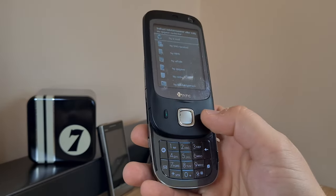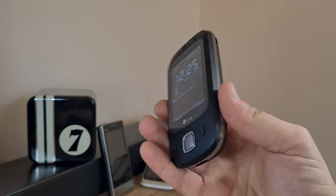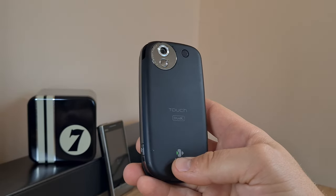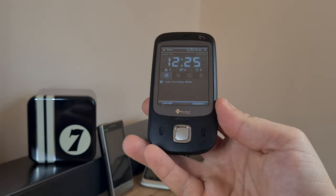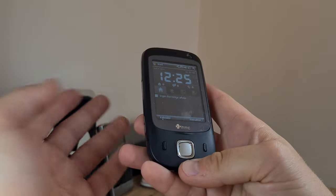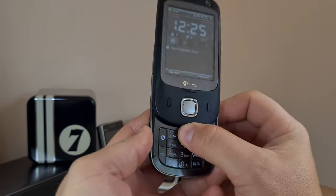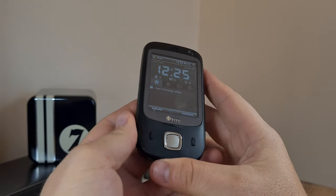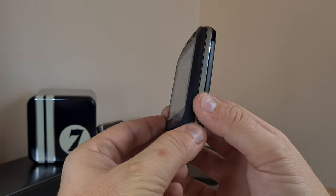Would I advise you to buy one as a collector's item? Yes, most certainly. By the way, this is the HTC Touch Dual, not the Touch — sorry about the previous errors in the introduction. It doesn't look like much and it's got a generic design, but its feel and slider form factor make it quite a quirky and interesting conversation piece.